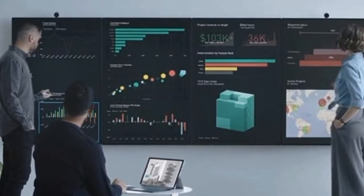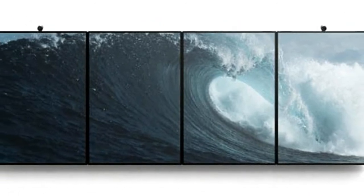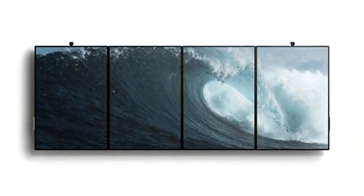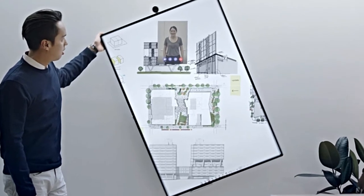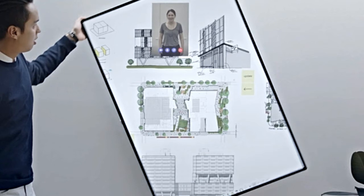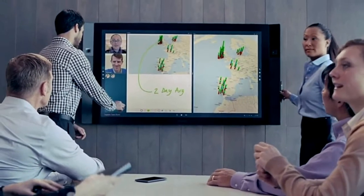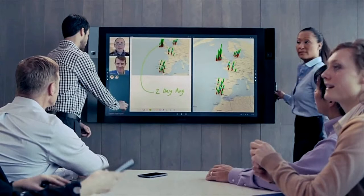Microsoft is unveiling the next generation of its giant conference room displays today, Surface Hub 2. While the original Surface Hub shipped in 2016 with 1080p 55-inch and 4K 84-inch options, the Surface Hub 2 will use a 50.5-inch display with a greater-than-4K resolution and 3-to-2 aspect ratio with extremely thin bezels. That's the same ratio as all other Surface products.